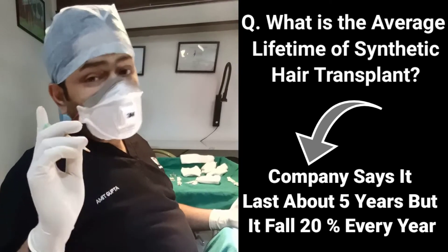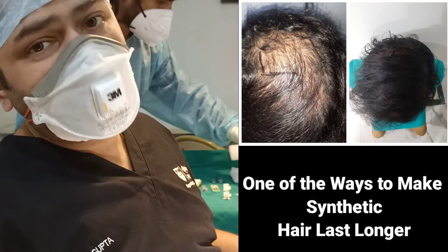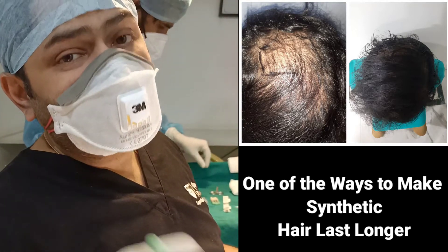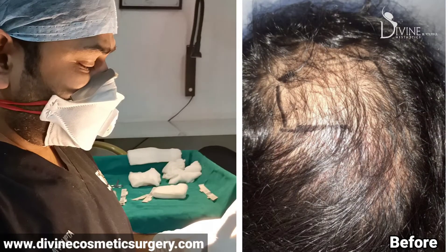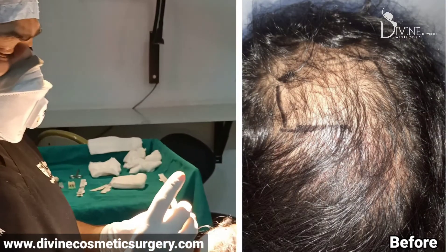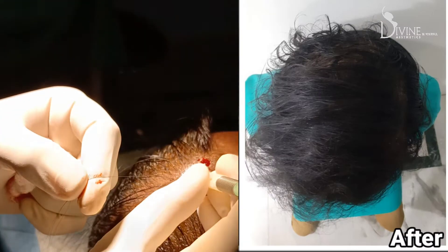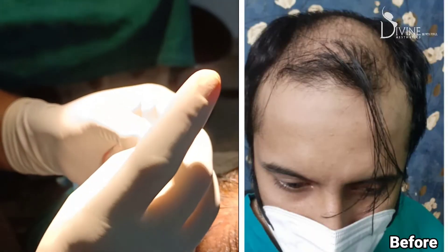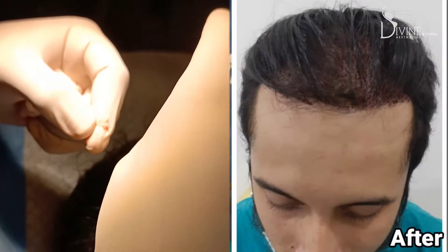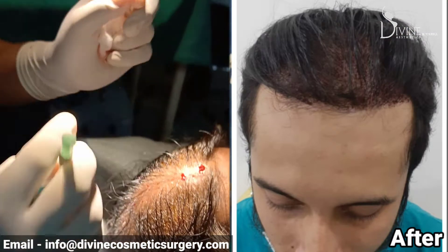One of the ways to make synthetic hair last longer — I'm going to share a secret with you — is to get the right direction of hair. For example, I'm taking this synthetic hair and note the direction of my hand as I plant it in this direction at this angle. Now note what I'm going to do next: on this side I have turned my hand and I'm planting it in this direction.